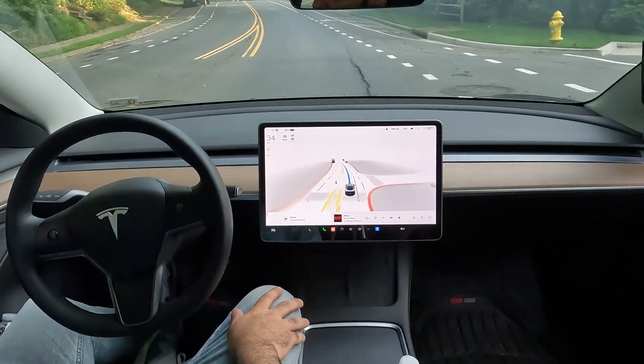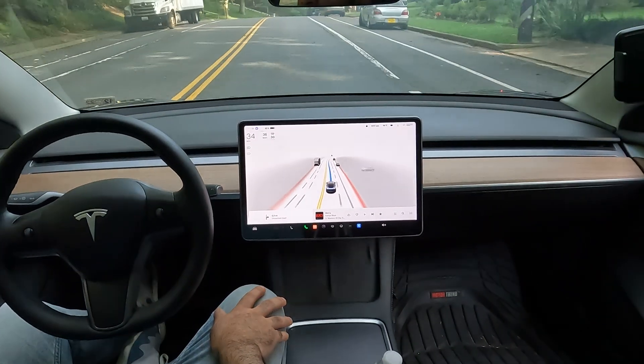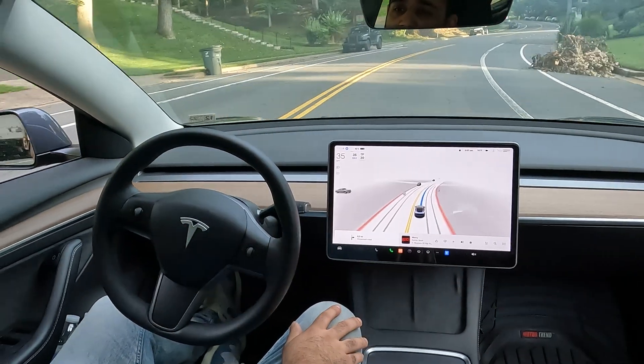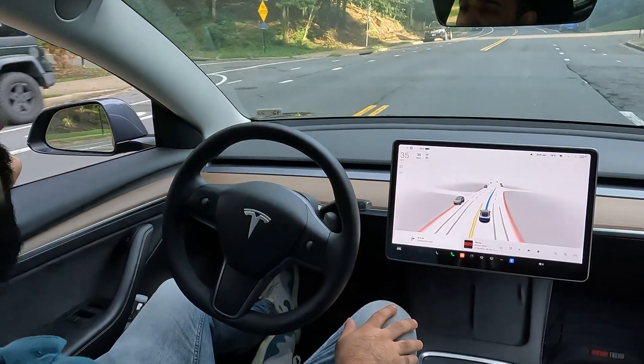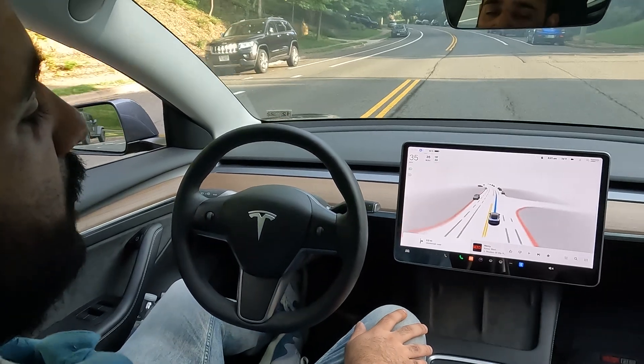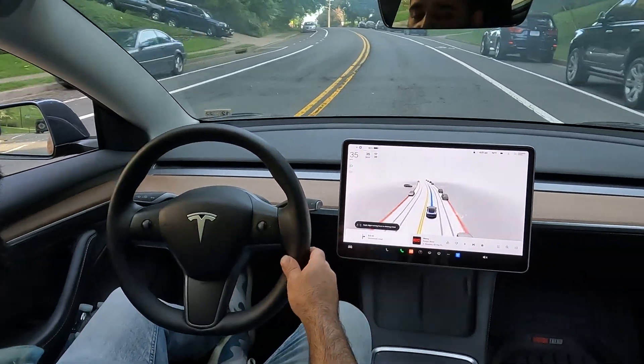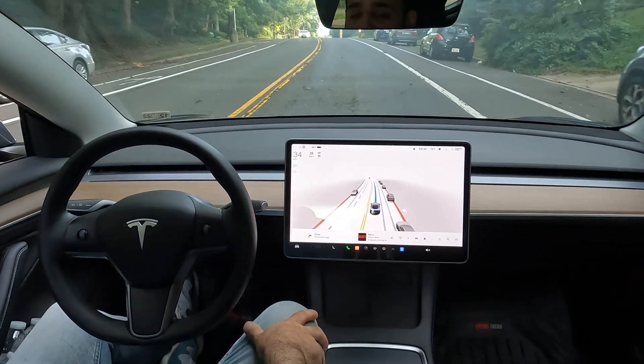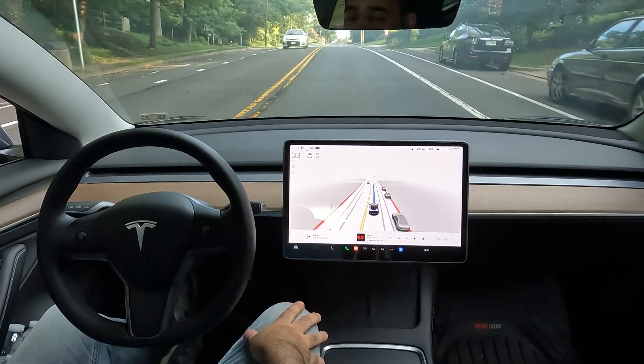Even with the medians in the middle of the road on a one-lane narrow back road, FSD is able to maneuver quite well. Even with cars parked along the side, you can see on the visualization that it's able to pick up all that information — lines showing where the roads are.